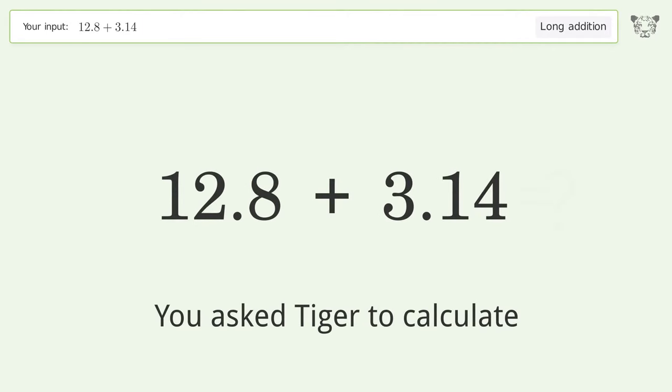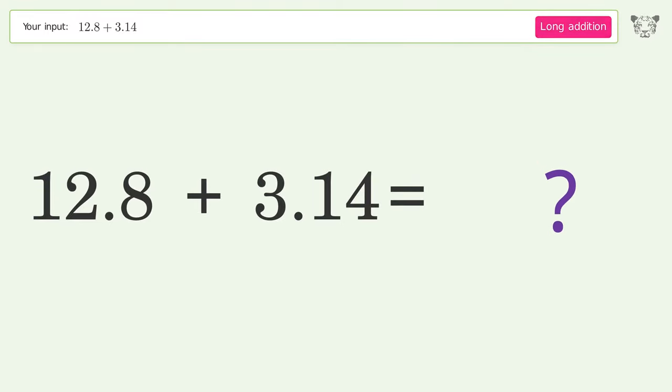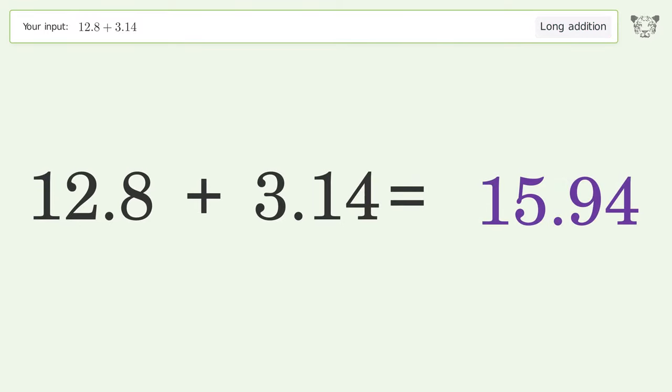You asked Tiger to calculate. This deals with long addition. The final result is 15.94.